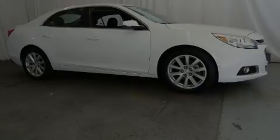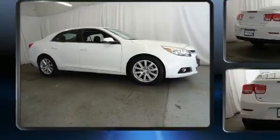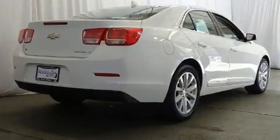Sensibility and practicality define the 2015 Chevrolet Malibu. This four-door, five-passenger sedan just recently passed the 60,000 mile mark.